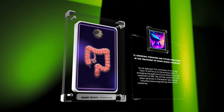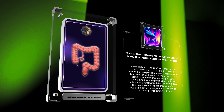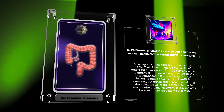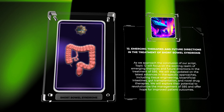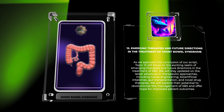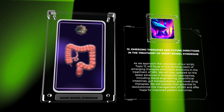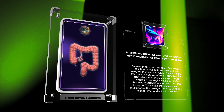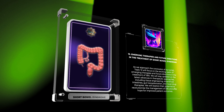Topic twelve will focus on the exciting realm of emerging therapies and future directions in the treatment of SBS. We will stay updated on the latest advances in therapeutic approaches, including tissue engineering, bioartificial intestines, gut transplantation, and novel drug therapies. We will explore their potential to revolutionize the management of SBS and offer hope for improved patient outcomes.